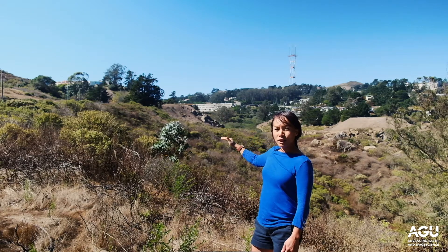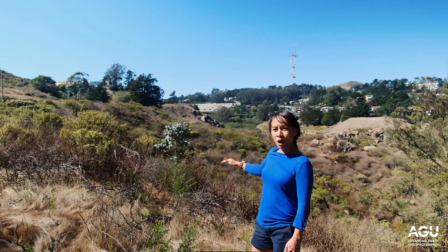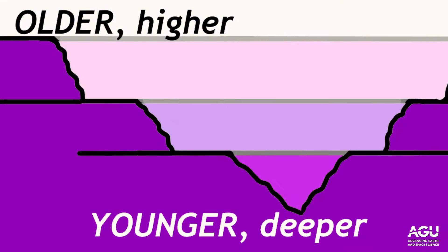As you move down into the channel you see lower terraces. These lower terraces are younger, which means the river has been incising down with time.